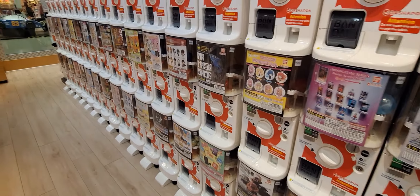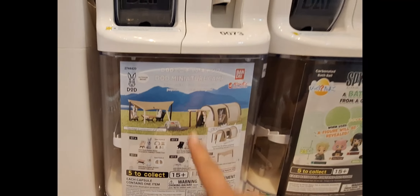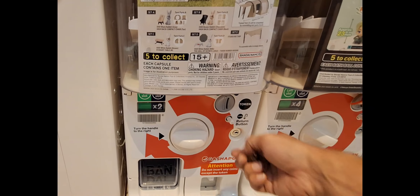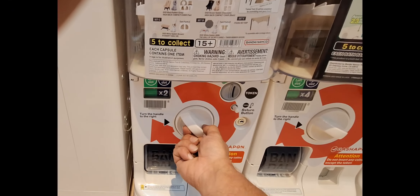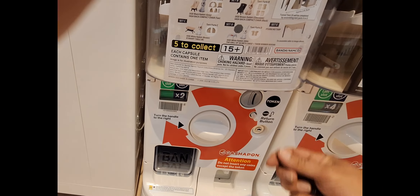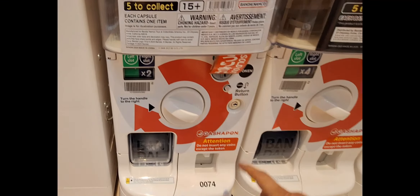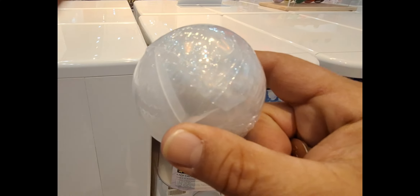Okay, here's what I found. This machine has miniature camping equipment in it, so let's see what we can get. It looks like it might be sold out — oh, there's one left! Let's go ahead and get the last one.